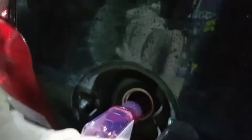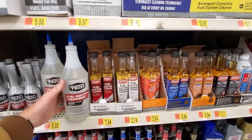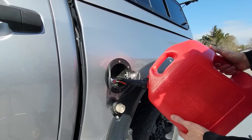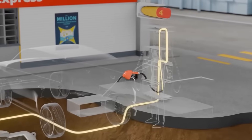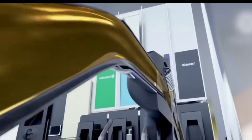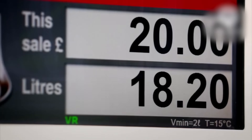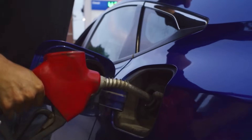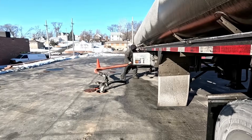The National Biodiesel Board admits B20 typically reduces fuel economy by one to two percent, and B100 can slash it by seven to ten percent. Many states mandate biodiesel blends without prominently advertising it, so check your fuel station's pump labels carefully. Biodiesel also gels at higher temperatures than petroleum diesel, clogging fuel filters in winter and forcing your high-pressure fuel pump to work harder atomizing those larger, more viscous molecules. Unless you're morally committed to biofuels, pure ULSD delivers better fuel economy every single tank.